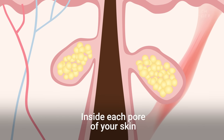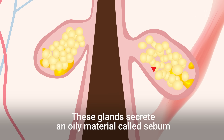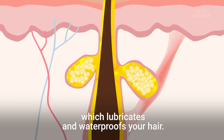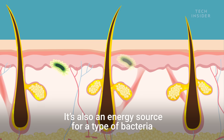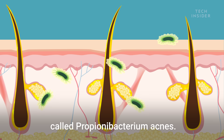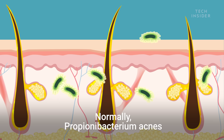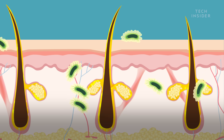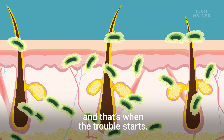Inside each pore of your skin are tiny sacs called sebaceous glands. These glands secrete an oily material called sebum, which lubricates and waterproofs your hair. But that's not the only thing sebum is good for — it's also an energy source for a type of bacteria called Propionibacterium acnes. Normally, Propionibacterium acnes lives harmoniously in and on your skin, but sometimes it gets out of control, and that's when the trouble starts.